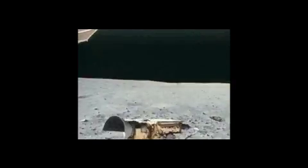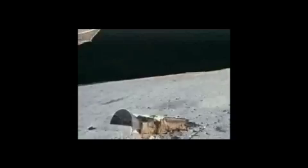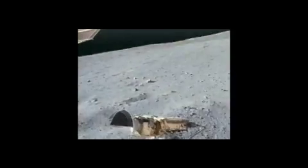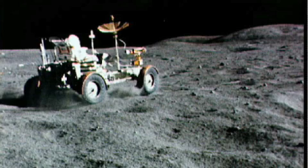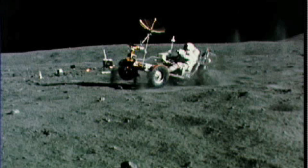The old water bag is looking super. This is going to be a good day, Charlie. Man, that was a great big skid. We're doing 10 clicks, Tony. Covered me with dust on that one.